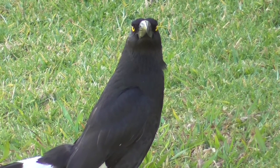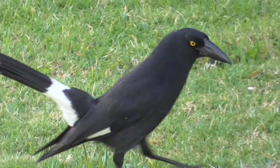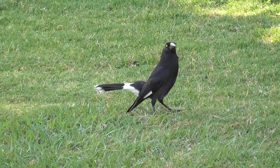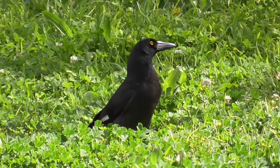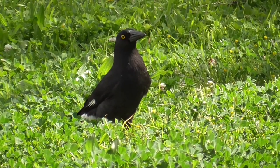Pied Currawongs are one of the three species of Currawongs found in Australia. They are found right along the eastern coast of Australia, from Victoria to the top of Cape York, and there are five subspecies recognised. This footage shows the most widely spread subspecies, Strepera graculina graculina.